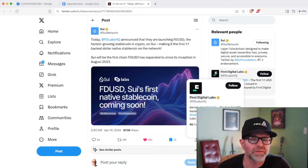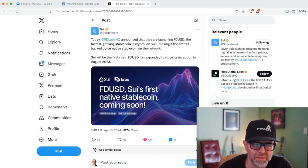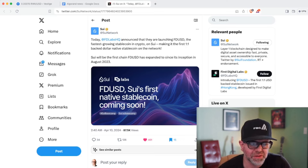There are innovations that I really like on Sui Network, and some of these things are going to come up as we go through the news. The first piece of information: FDUSD just announced they are going to be launching their stablecoin FDUSD — the fastest growing stablecoin in crypto — on Sui, making it the first one-to-one backed dollar native stablecoin on the network. Algorand and HBAR all have stablecoins on their networks, and now so does Sui, which is a pretty new crypto project less than a year old.